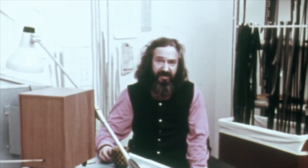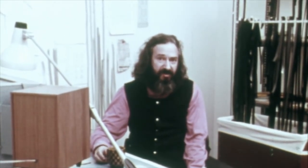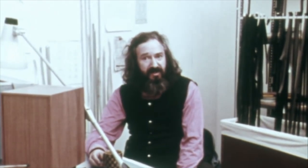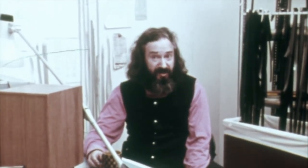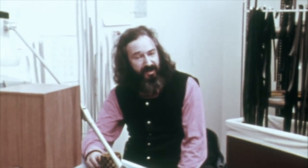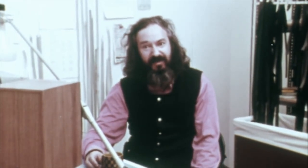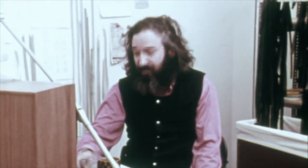At MIT we've given computers the power to turn motors, to make sounds, to draw pictures. And we've found ways of giving children the power to control the computer. The child can make the computer do anything that he can describe in a suitable mathematical language by typing on a keyboard like this.